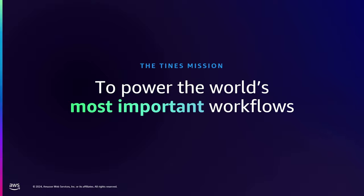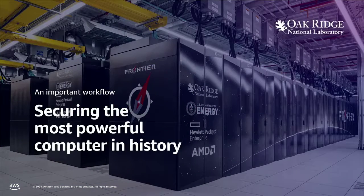It turns out that all important workflows have certain properties in common. But I want to give you an objectively important workflow, which is from one of our reference customers. Oak Ridge National Lab runs TINES. And one of the things they secure is the most powerful computer that has ever existed. So this is one that I can objectively hang my hat on and say this is what an important workflow looks like. But there are a lot of other important workflows that a specific company might realize is important, but that the rest of the world might not.